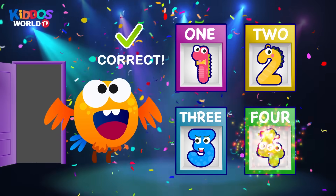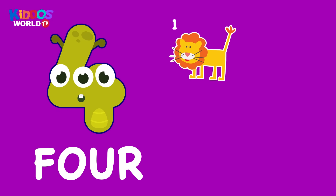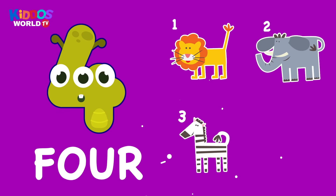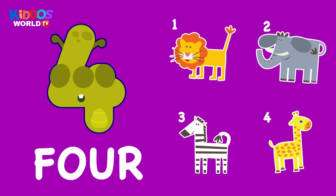That's correct. You're the best. Four. One, two, three, four. Four. Jungle animals.